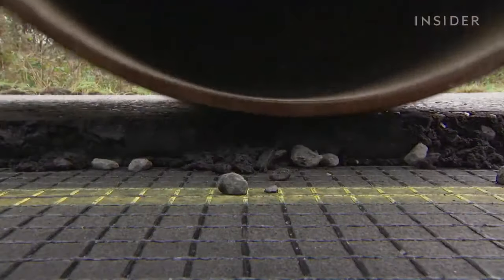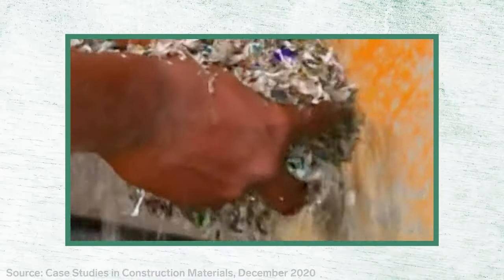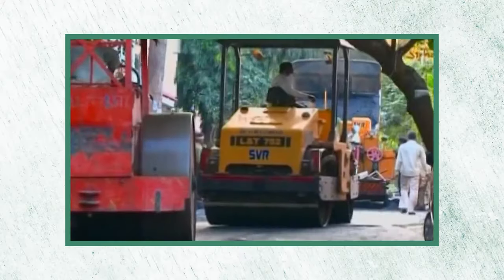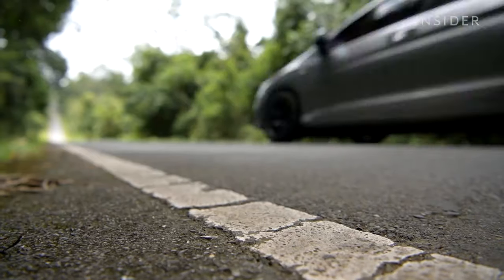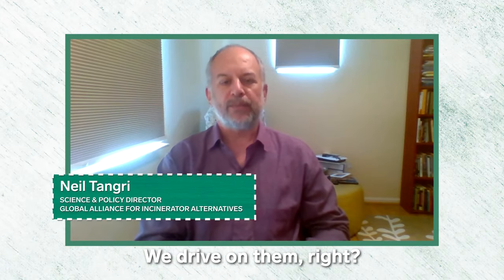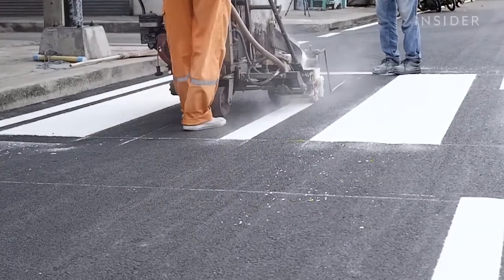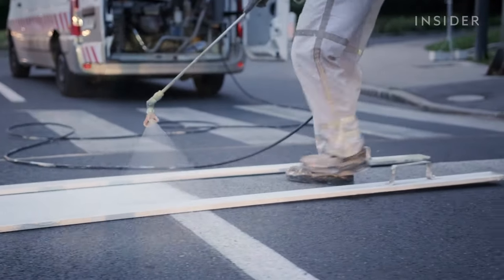Turning waste into pavement is an idea that's already caught on in other countries. Construction workers in India have been mixing small amounts of plastic waste into asphalt for decades, making new roads that are stronger and that last longer. But experts say these innovations may increase the amount of plastic released into the environment. Roads are subject to constant abrasion — roads are actually the primary source of microplastics in the environment.